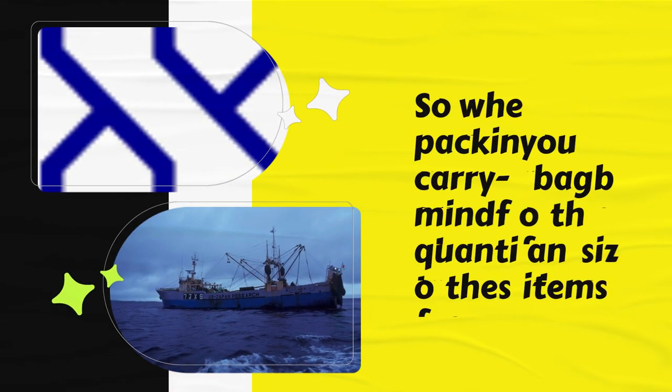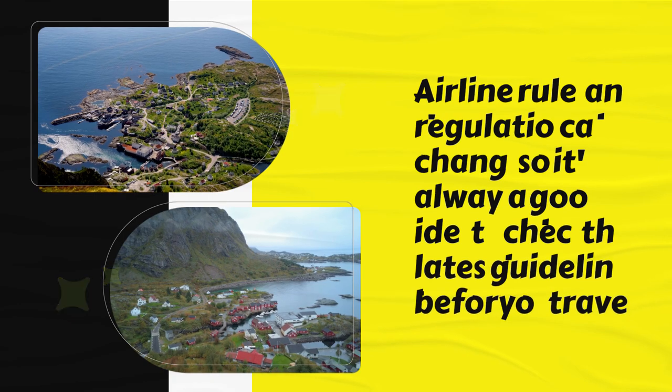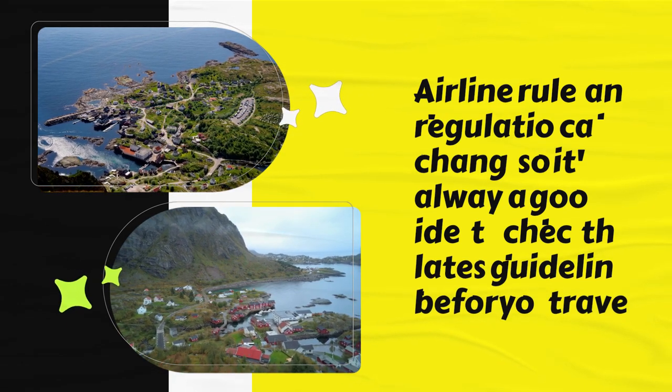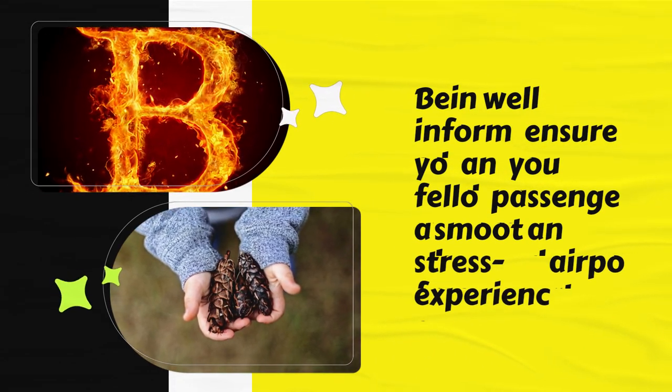When packing your carry-on bag, be mindful of the quantity and size of these items. Airlines' rules and regulations can change, so it's always a good idea to check the latest guidelines before you travel. Being well-informed ensures you and your fellow passengers a smooth and stress-free airport experience.